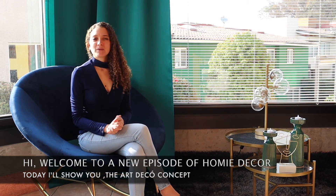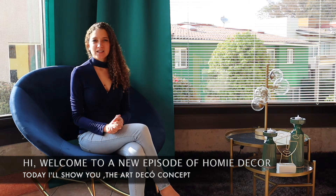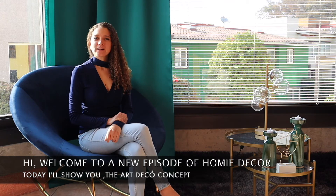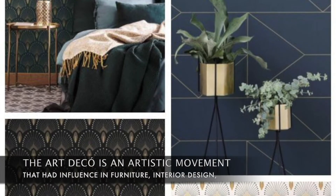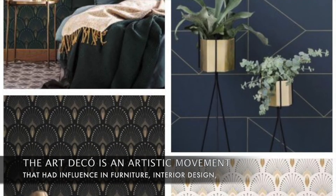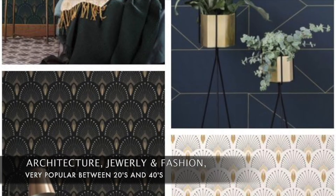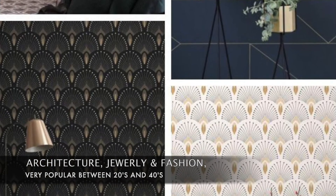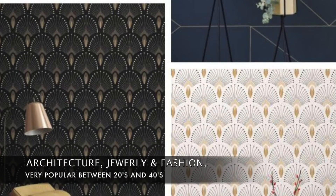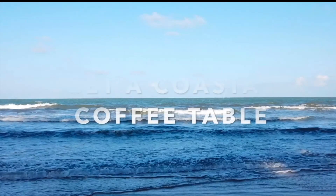¡Hola! Bienvenidos al nuevo episodio de Home & Deco. El día de hoy les presentaré el estilo Art Deco en decoración. El Art Deco es un movimiento artístico que influyó en el mobiliario, decoración, arquitectura, joyería y moda, muy popular entre los años 20 y 40, y vuelve a resurgir en la actualidad.